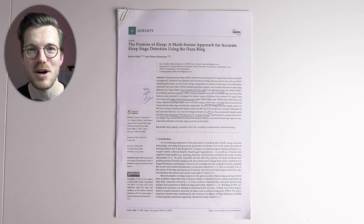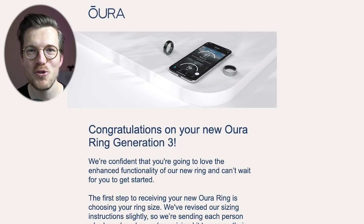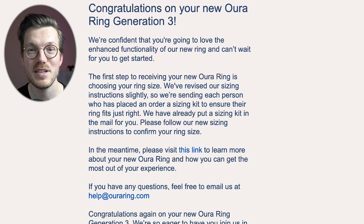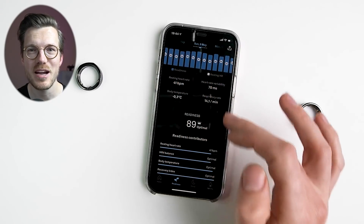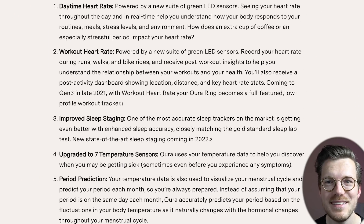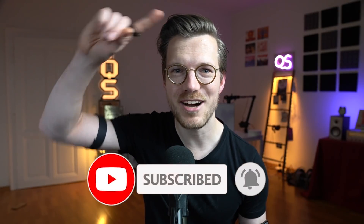We will have to wait for the new algorithm to be released, and given the delays so far, that might be a few months into the future. In the meantime, the current sleep tracking algorithm has some limitations as shown in this video. The Oura Ring 3 also has other features like measuring heart rate variability and daytime heart rate, which I tested in a recent video that you might want to check out.